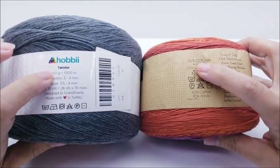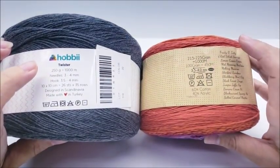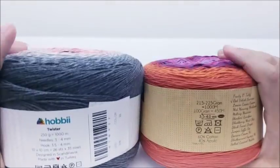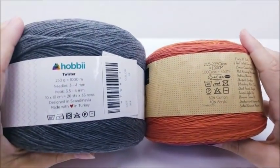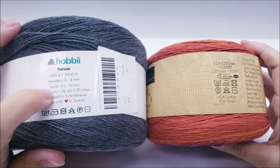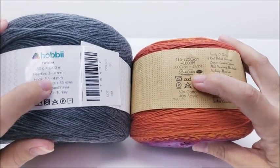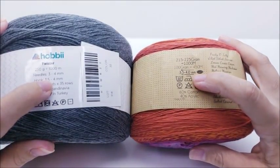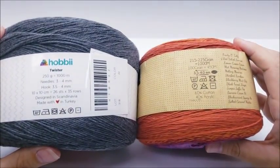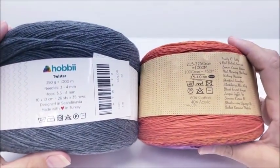The Twister is 250 grams and the Whirl is 225 grams, but both are 1,000 meters — both have 1,094 yards per cake, so they have the same amount of yardage. The Twister recommends a 4mm crochet hook and the Whirl recommends 3.5 to 4mm. Both are machine washable and both need to be laid flat to dry.